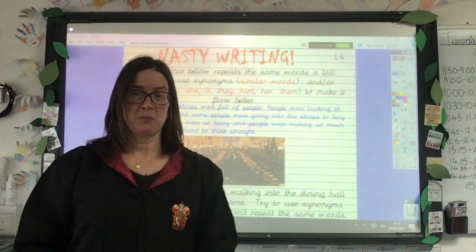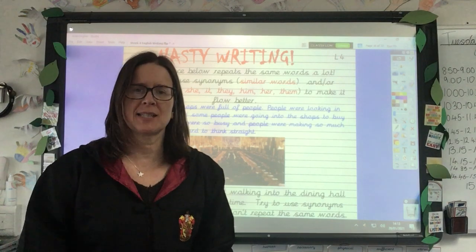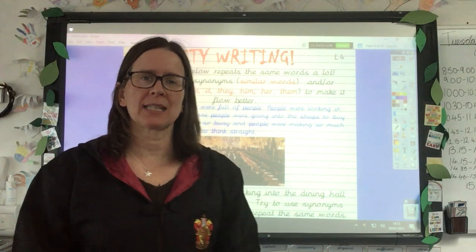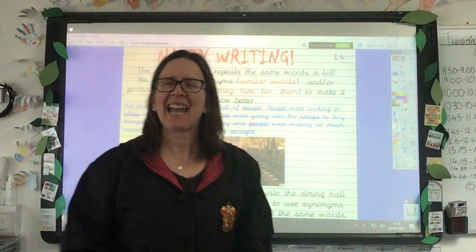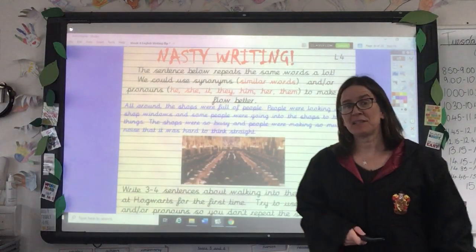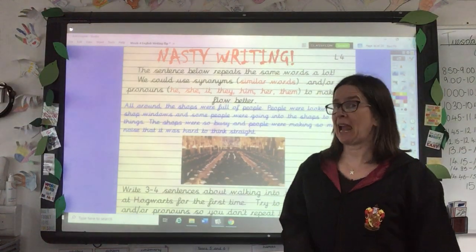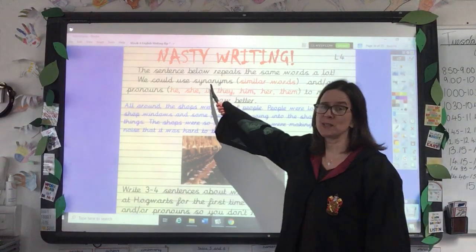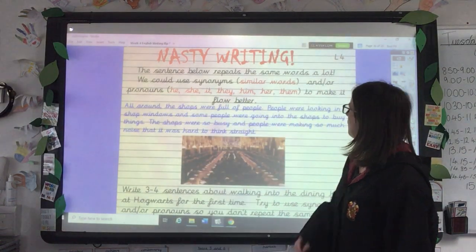Good morning and welcome to Thursday's writing lesson. Welcome to Thursday's writing lesson. The task for today is still Harry Potter themed, but we're looking at something that I think could really help you when you come to write your story, and that's trying to use synonyms and pronouns in our writing.